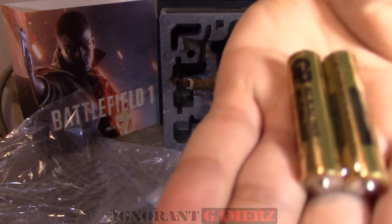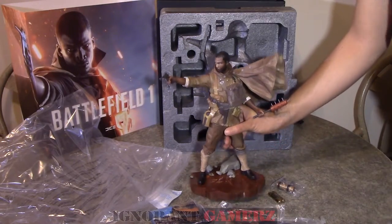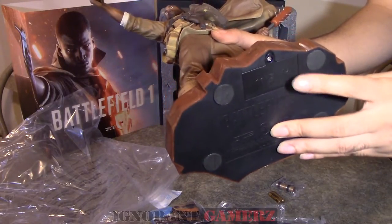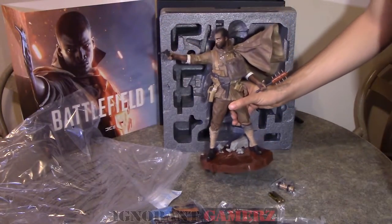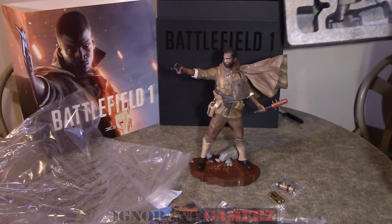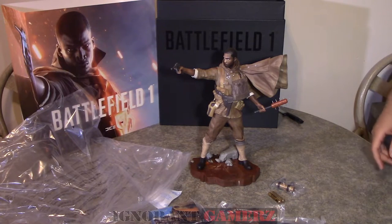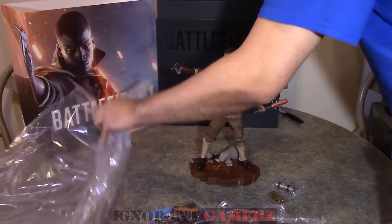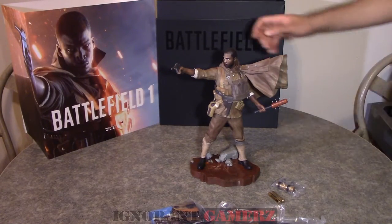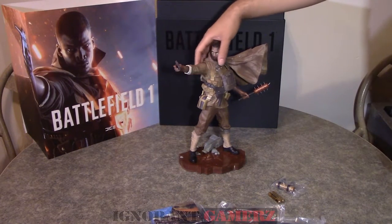It comes with two double-A batteries that go under the statue. When you turn it on, the bag on his chest glows that red-orange fiery glow you see in every Battlefield game — and that's what gives him that effect when it's lit somewhere nicely in your room.